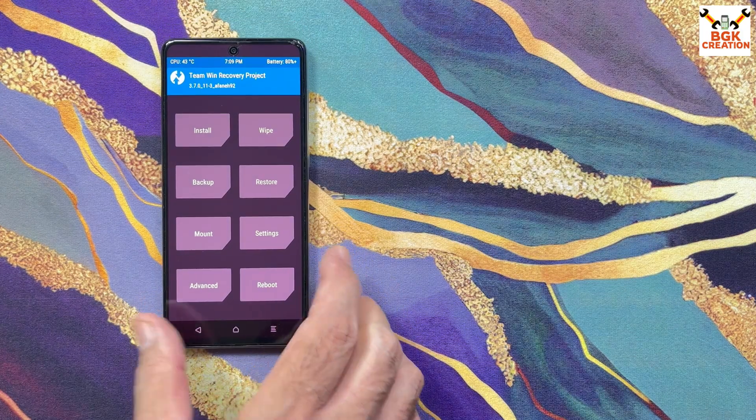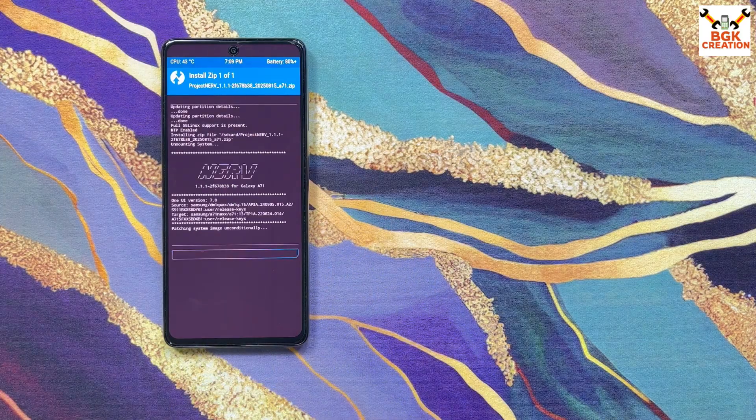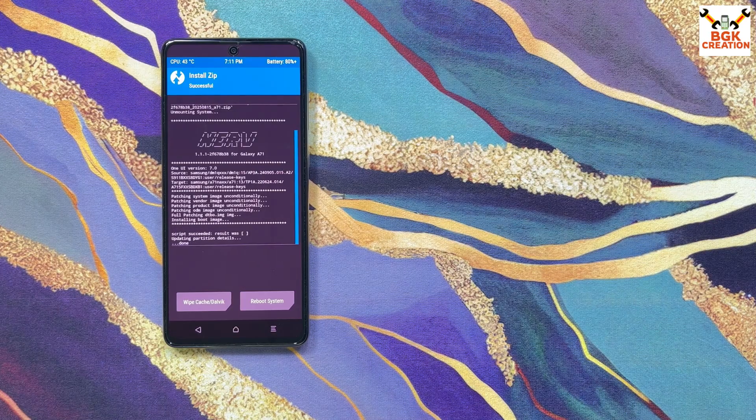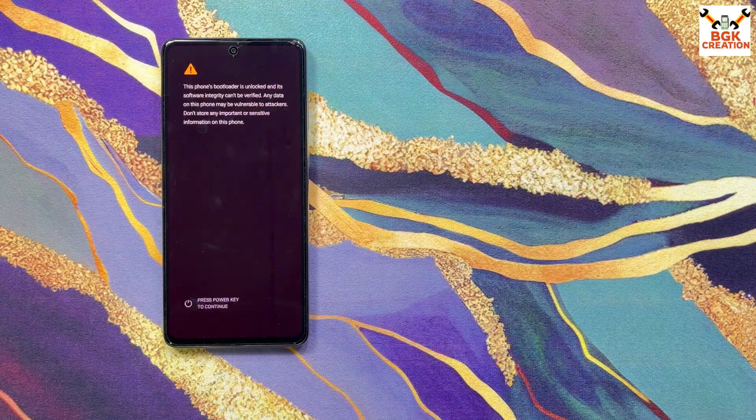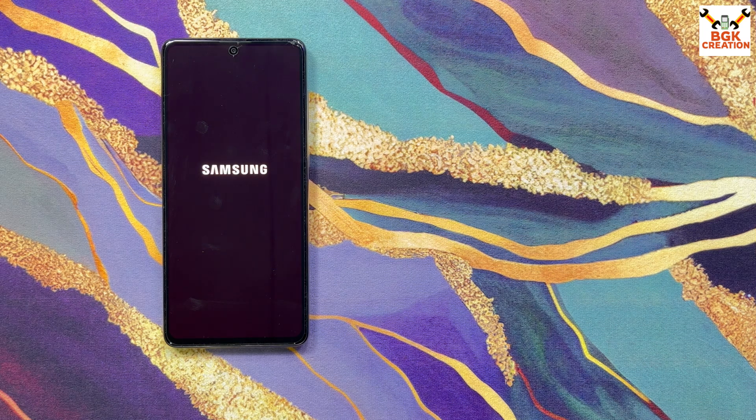On the TWRP main screen, tap Install, select the ROM file by tapping on it, then swipe to start flashing. The flashing will take some time — we have to wait. The phone will stay long on the Samsung logo, then it will start booting into the One UI 7 port ROM — Project Nerf. The first boot will take time.